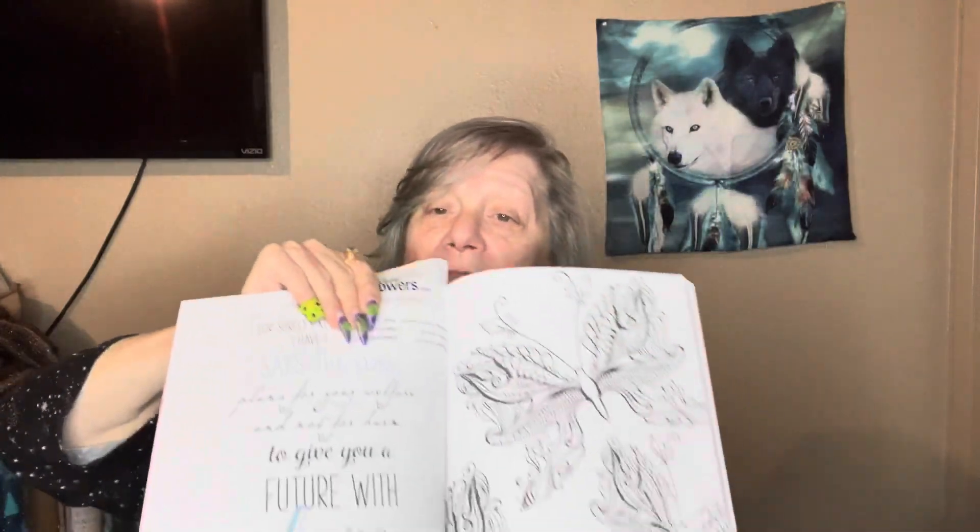So today's verse is: 'For surely I know the plans I have for you, says the Lord. Plans for your welfare and not for harm, to give you a future with hope.' And that is from Jeremiah 29:11. So there's our verse and our picture that, of course, I have not colored yet. May God bless you all today and every day. Have a wonderful day, and I will talk to you all again very soon. Thank you now. Bye.